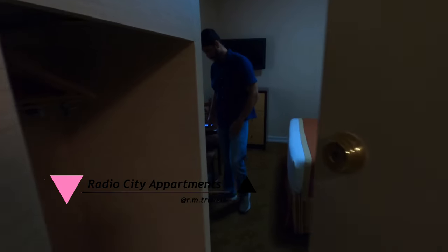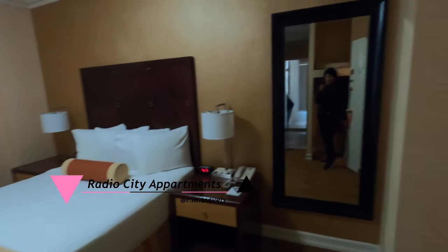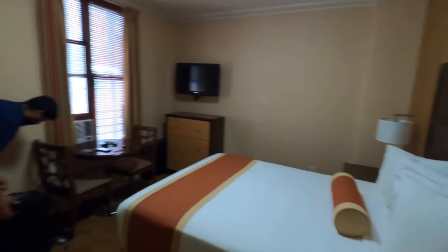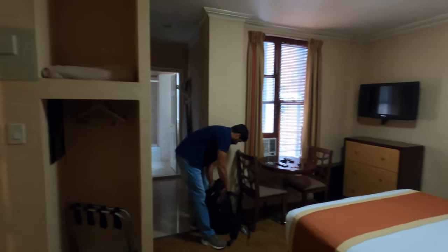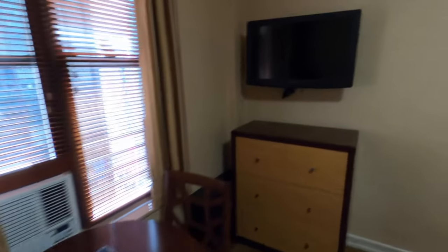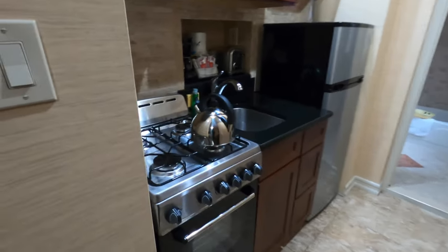We paid $0 for our stay because we were able to use travel points from our credit card. This was actually our first time redeeming points — the cost was $298, but with our points we paid $0. We stayed at Radio City Apartments. We really enjoyed it because of the location — it's on 12th Street, so we were able to walk to a lot of locations. I recommend it, especially if you have travel points.